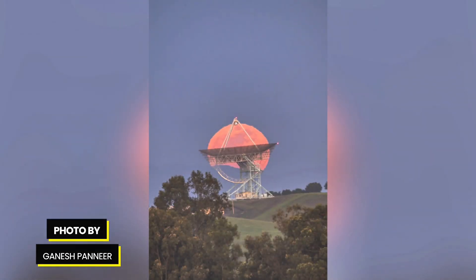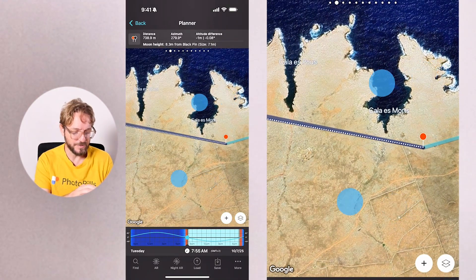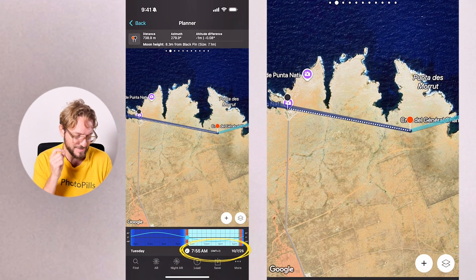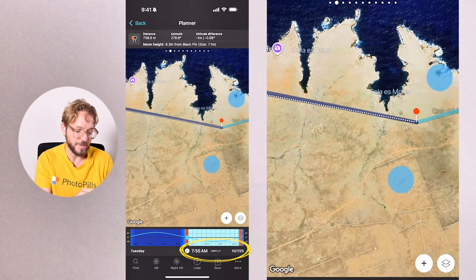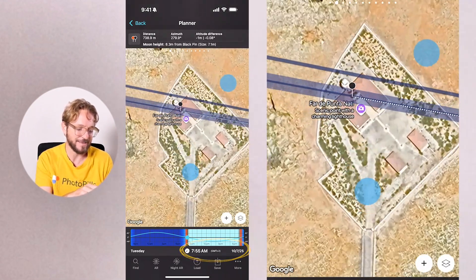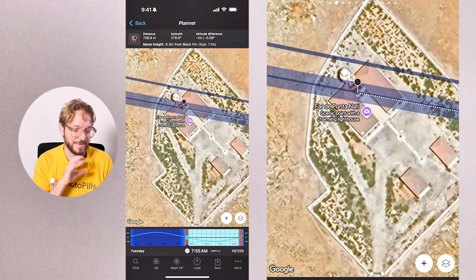The Full Moon is on October 7th, giving us another great opportunity to photograph it aligning with an interesting subject. Based on the moonrise and moonset directions, plan your moonshot. For instance, if on October 7th 2025, at 7:55 am, I am at the red pin position here in Orca, I'll be able to see how the Full Moon is setting in line with the Puntenati Lighthouse, which is an incredible lighthouse.